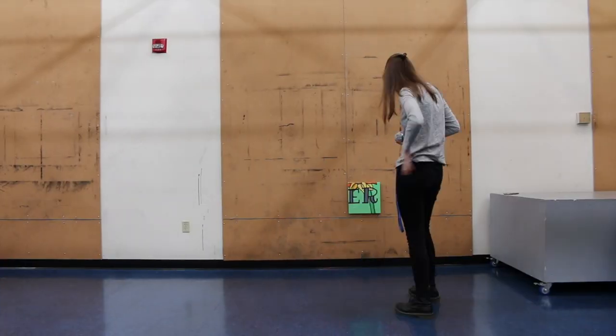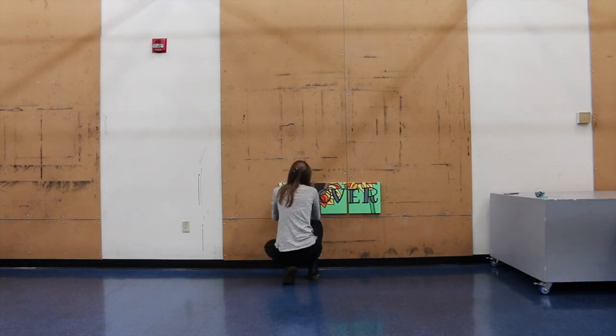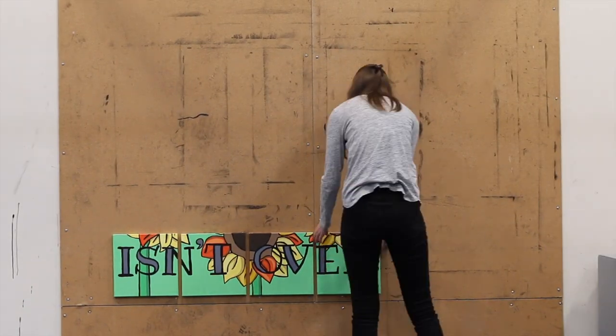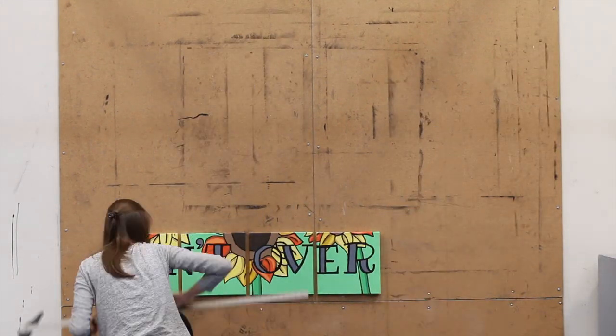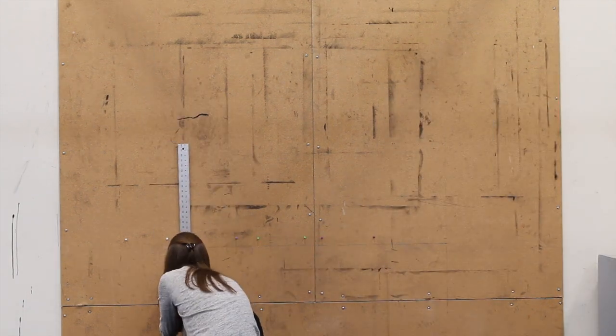We were then able to borrow an art room that wasn't being used to hang up the piece. We brought a box of tacks and borrowed rulers from the room. It took us about an hour and ten minutes to hang the whole thing up and measure it. Then we took the whole thing down, laid it on the tables, and did the filming bit that you see in the video.